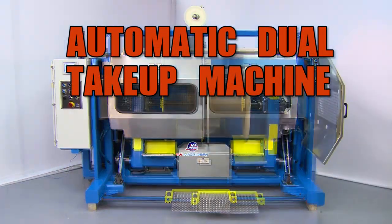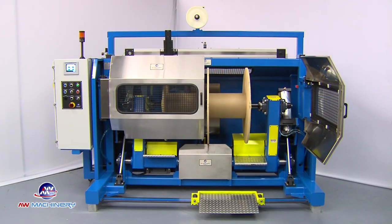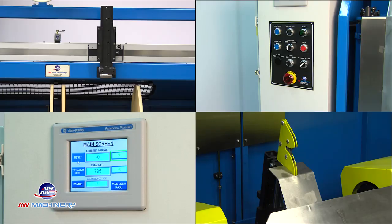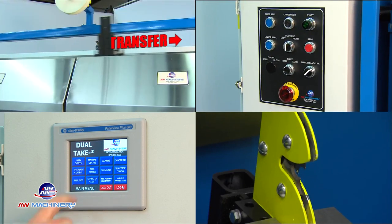Introducing the Automatic Dual Take-Up Machine by AW Machinery. This low-maintenance, operator-friendly, automatic transfer machine provides you with a continuous production line and is designed to increase productivity, decrease setup and downtime, and lower scrap costs.